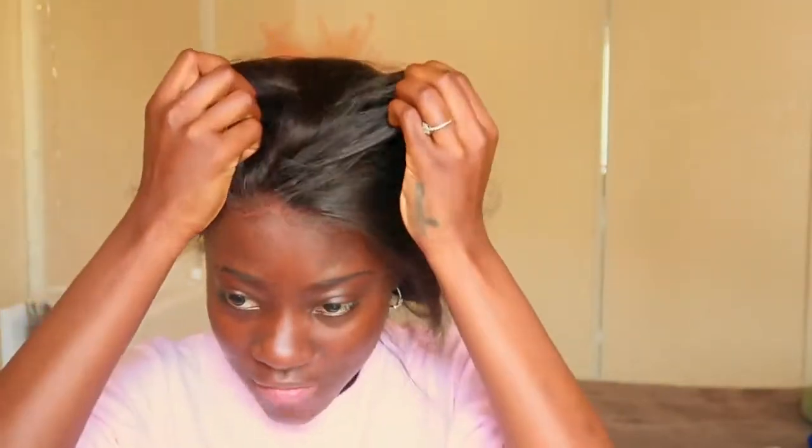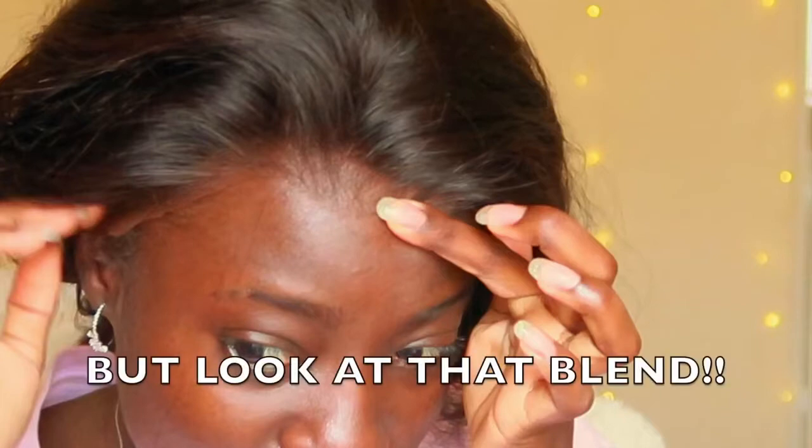All right y'all, this is the wig on my head. I'm a little disappointed because it doesn't fit — the hairline comes all the way down to here, and if I pull it back to make it fit I'm gonna run into some problems on the other side. So I'm gonna do some tweaking and finessing and come back and let y'all know.